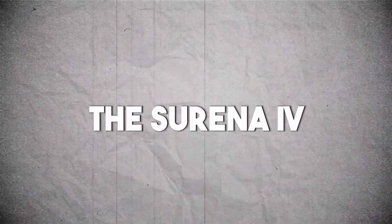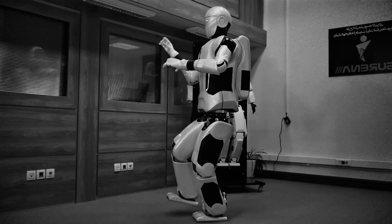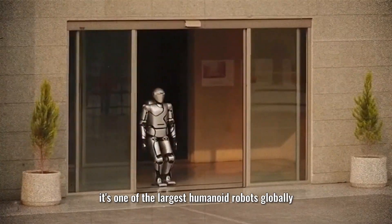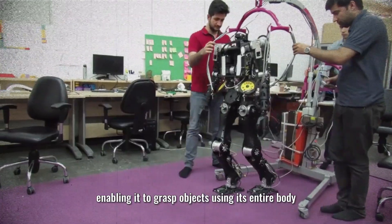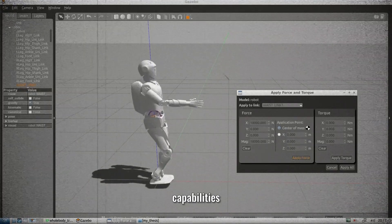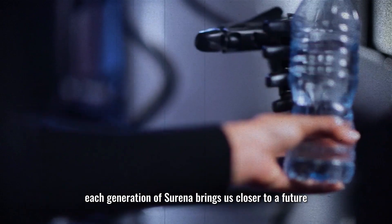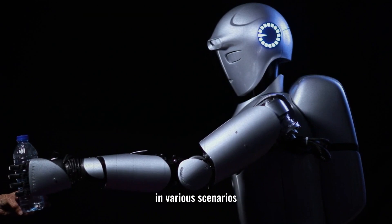Number 6: Surena 4. Let's turn our attention to Surena 4, a humanoid robot developed in Iran. Standing at 1.7 meters tall and weighing 68 kilograms, it's one of the largest humanoid robots globally. Equipped with 43 degrees of freedom, it can grasp objects using its entire body or manipulate small items with its hands alone. Its AI capabilities include detecting and counting faces and objects, recognizing activities, listening to speech, and engaging in conversations.